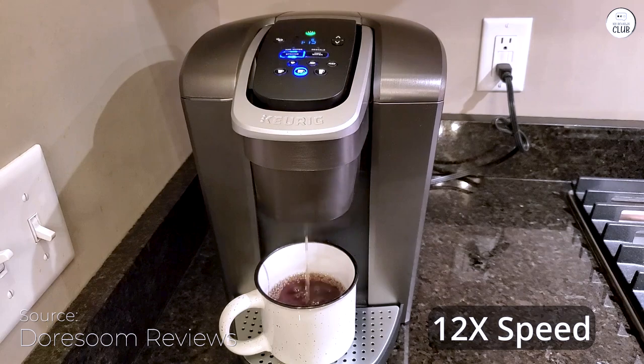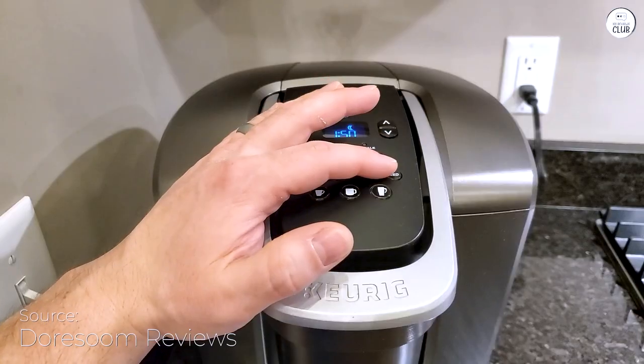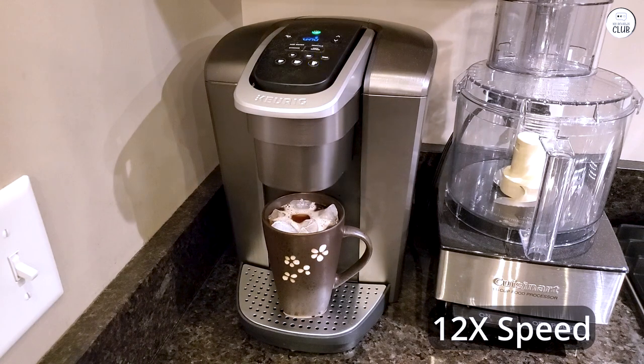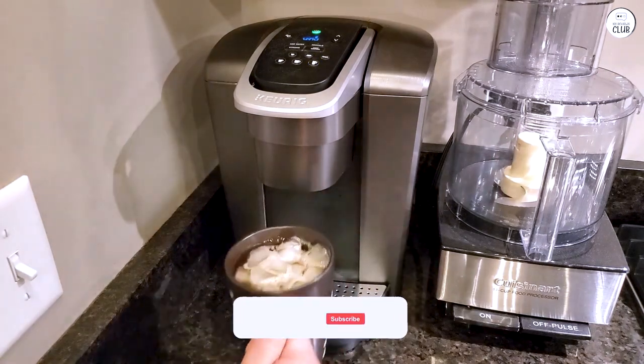The hot water feature is a useful bonus. I've used it for quick things like oatmeal or soup, and it heats up fast. It also reminds me when I need to clean it, which keeps the coffee tasting good.